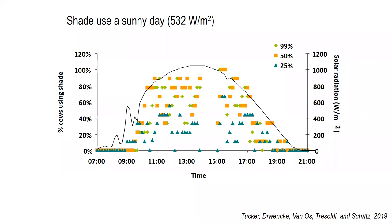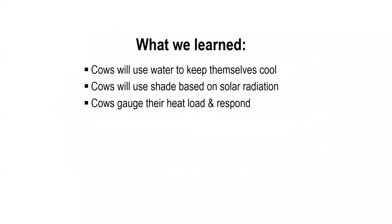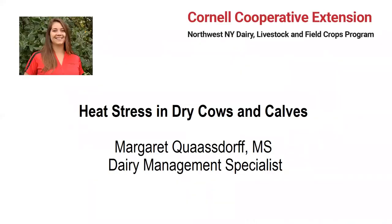The key takeaway is that on sunny days, more cows use shade structures, especially during the daylight hours. That bell curve shows us that as the day goes on, more cows are utilizing shade structures — specifically those that block more solar radiation, shown in the green and orange colors. In contrast, on cloudy days in the same study, they did not see that trend — it's pretty much flat. So cows on cloudy days will not utilize the shade structures to the same extent. This contributes to what we've learned: cows will choose to utilize shade based on the amount of solar radiation on a given day, emphasizing that cows will gauge their own heat load and respond accordingly.